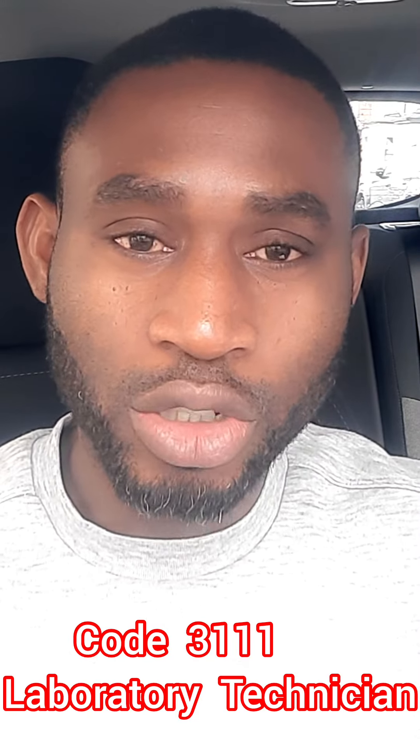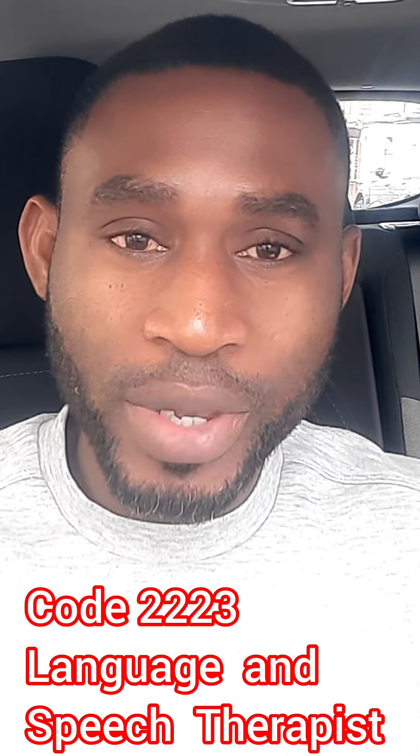Also, Code 3111 — Laboratory Technician. If you're a laboratory technician you can look for a job within that area as they are eligible for visa sponsorship. If you're able to get a job as a laboratory technician within the NHS, you can get sponsorship from that area. So if you have the academic qualification, skill, and experience, you can apply as a laboratory technician — they are eligible for visa sponsorship within the UK and outside the UK.